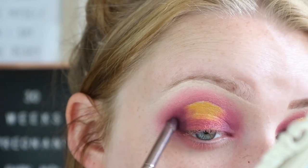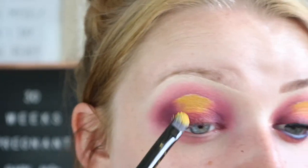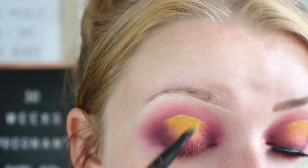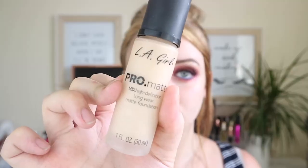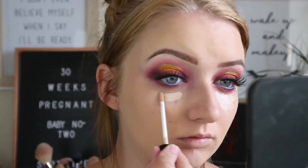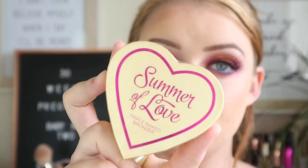On a small crease brush I'm going to take the darkest purple shade, Liquor, and place this on the very outer corner. Then I'm going to go back in and build that yellow up just a little bit more to make it pop.